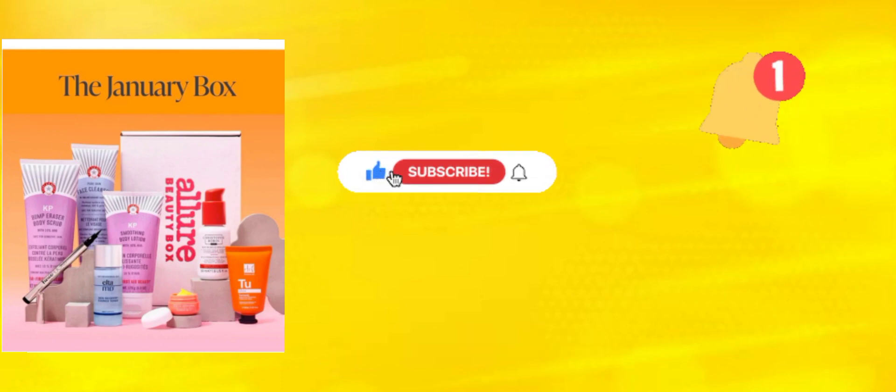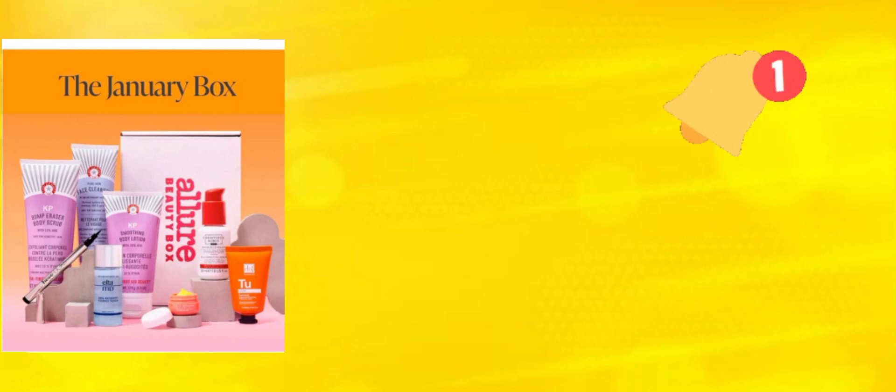Please tap the notification bell so you guys can be notified whenever your girl Annabelle Scott posts a video. Today I'm going to show you and tell you what to expect in your January 2023 Allure Beauty Box. Please keep watching!